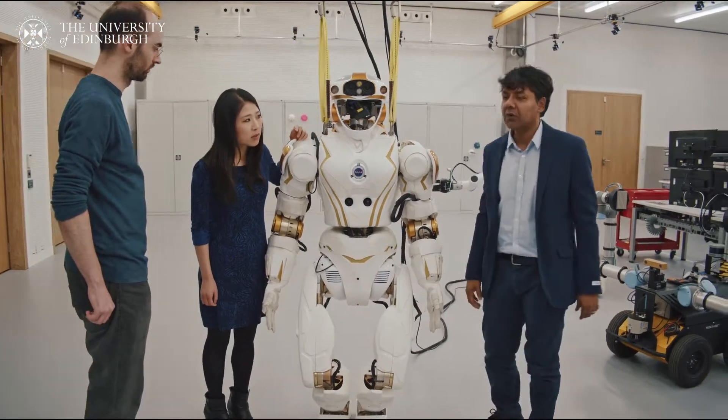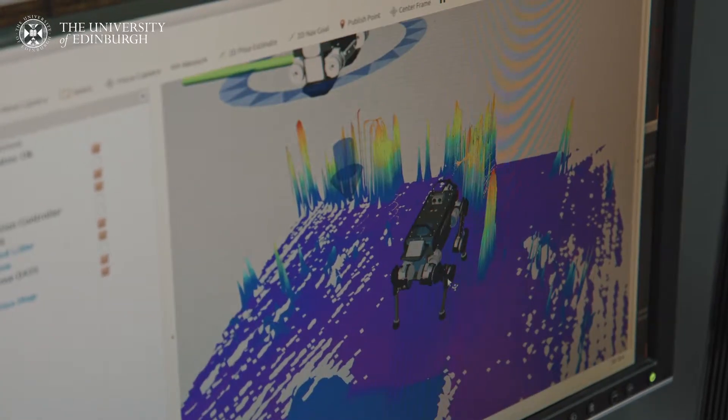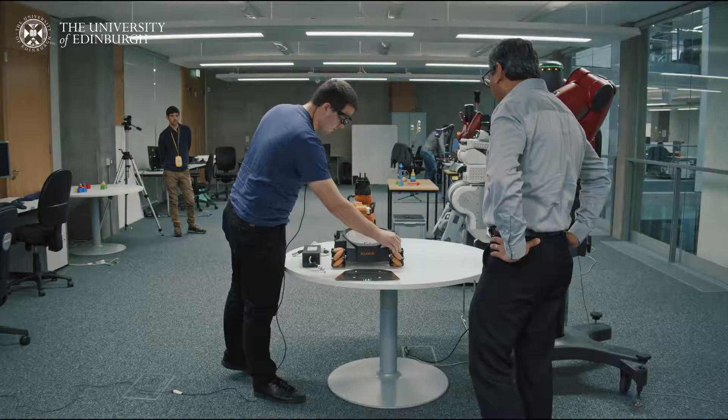I truly believe that robotic research is the future. In the future, we'll see robots assist humans in many different situations. People will see robots in the workplace, in hospitals, on the streets with self-driving cars. They'll be more sophisticated and more able to interact with people. My vision is one of improving the efficiency of things around us so that our lives are made better.